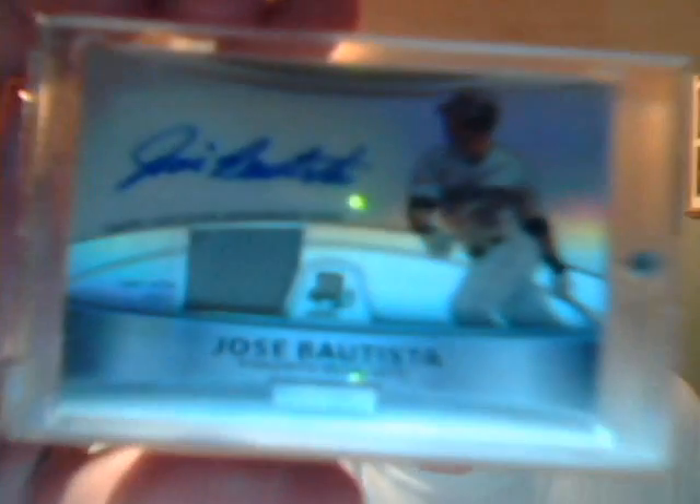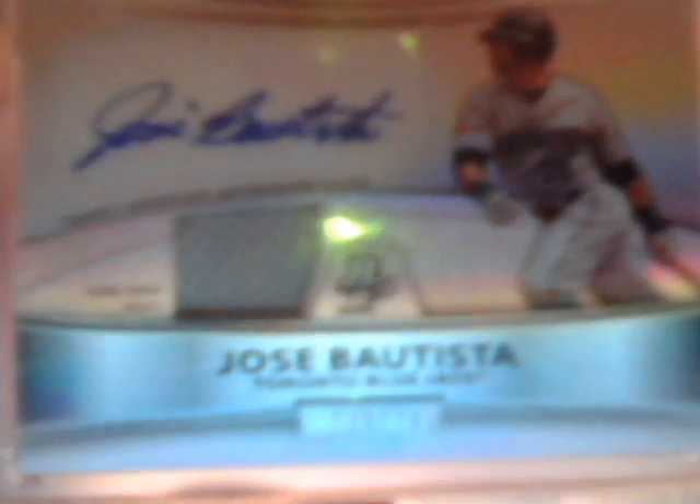Keith Hernandez Patch numbered to 50. Gifford Nielsen Cut Autograph — Football Hall of Fame, numbered to 5. LaMarcus Aldridge Patch numbered to 25. Jose Bautista Jersey Autograph, numbered to 740.